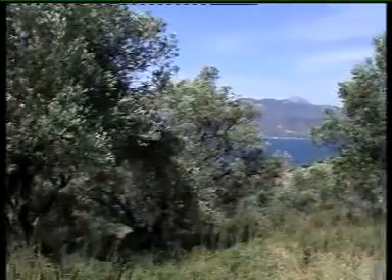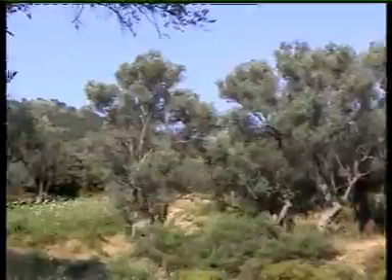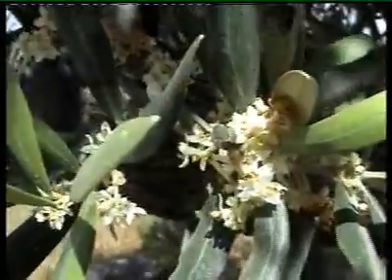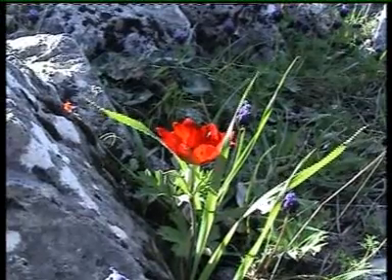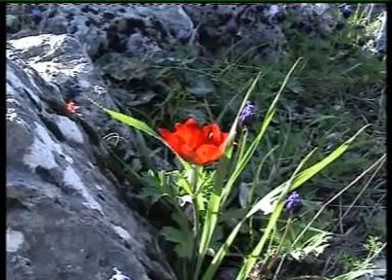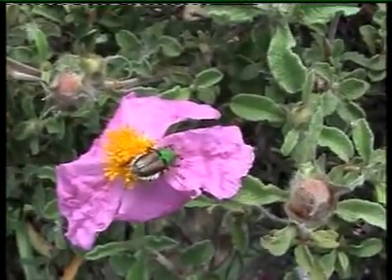Bees play an important role in ecosystem function, but they're not necessary for all plants to be pollinated. For example, the olive tree, which is so predominant in the Mediterranean, is pollinated by wind. A lot of carrots are pollinated by beetles. Anemones, especially the red ones, tend to be pollinated by beetles and some flies.